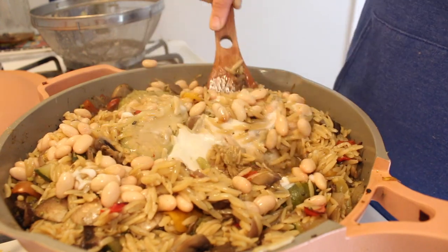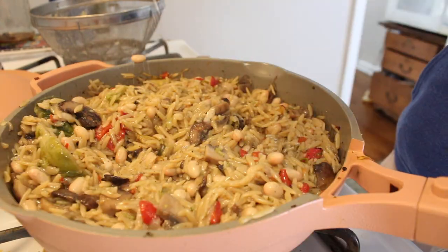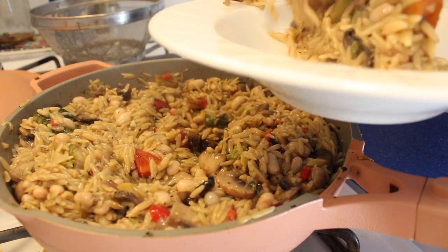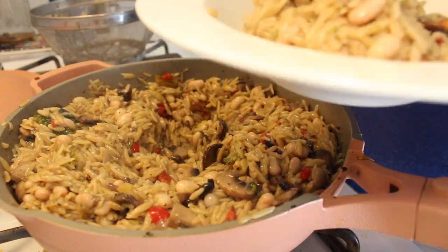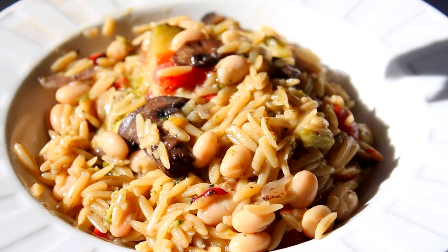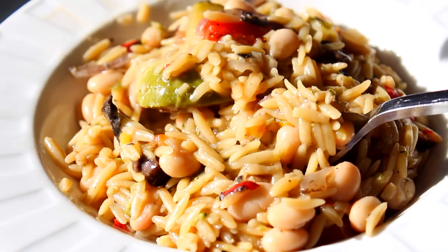This would also taste really good if you had pesto on hand — like if you had a garden full of basil and wanted to make your own pesto, this would be delicious. But it was still very, very good. Highly recommend it. Super easy throw-together meal that's really filling and comforting and uses up veggies in your fridge or freezer.